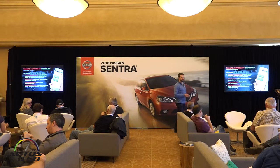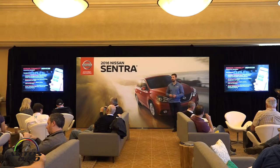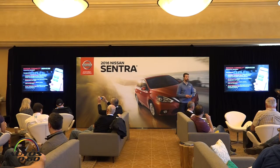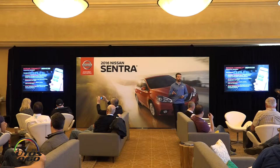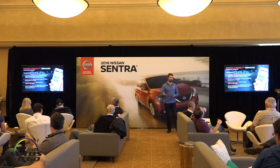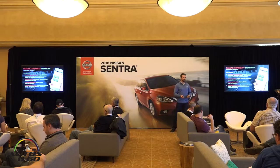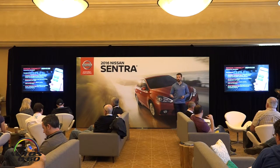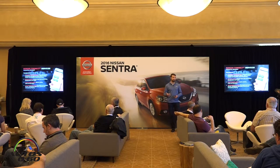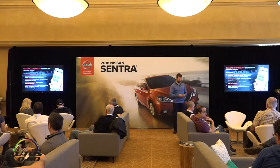In addition, there are customizable alerts. We know a lot of Sentra buyers are parents buying for a first-time car buyer — their son or daughter — so you can set speed, curfew, and boundary limits to know exactly where they're going and whether they're speeding or going to an area you've restricted. There are also convenience services: an assisted search where you can dial up an operator, ask for directions to a location, and have them sent directly to the navigation unit, so you have hands on the wheel at all times.